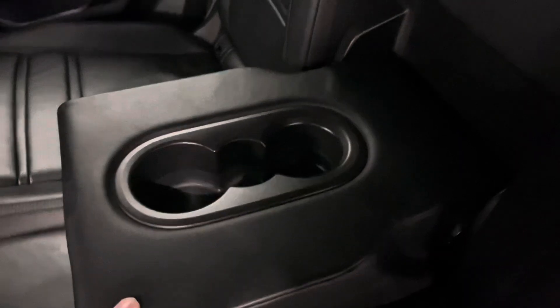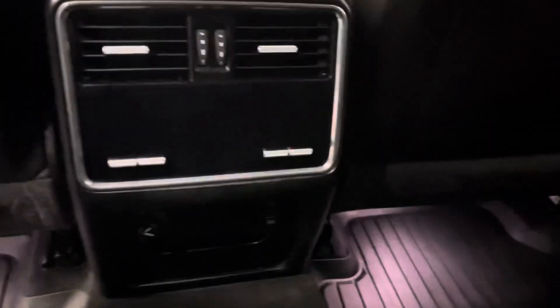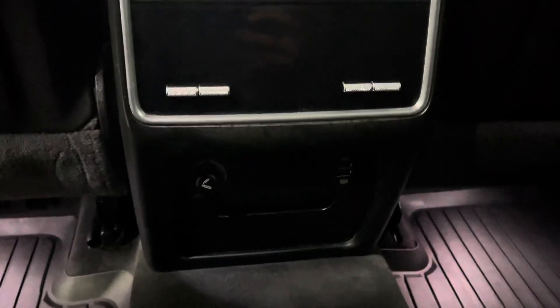Below is your center console. In the backseat center console, you have your cup holders. In front of that, you have your rear seat climate controls, with a small storage compartment below. Your rear seats are manual folding and reclining.